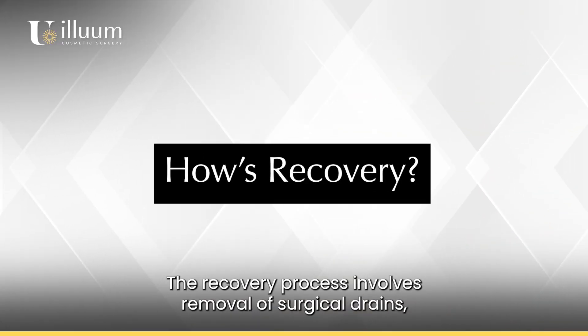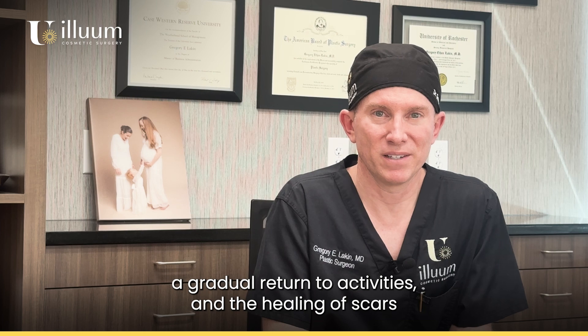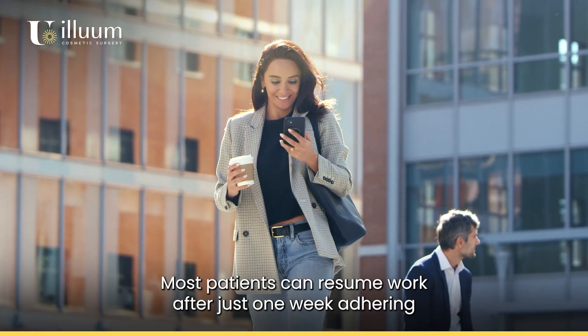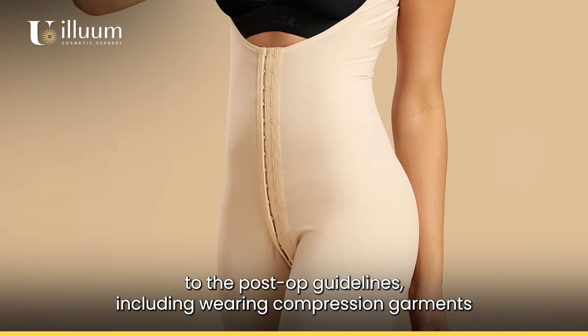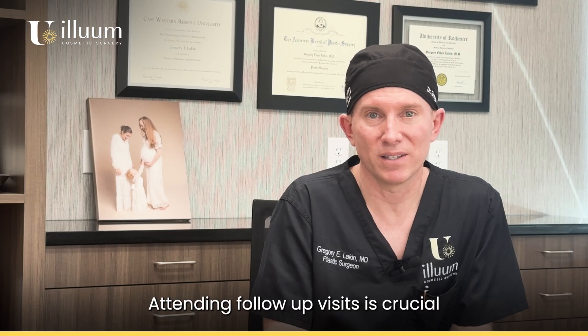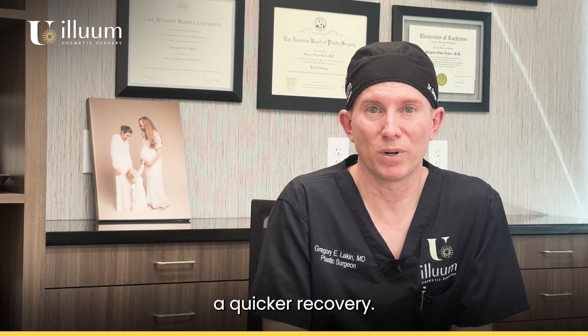How is recovery? The recovery process involves removal of surgical drains, a gradual return to activities, and the healing of scars. Most patients can resume work after just one week. Adhering to the post-op guidelines, including wearing compression garments and attending follow-up visits, is crucial. A healthy lifestyle with a balanced diet and sufficient rest facilitates quicker recovery.